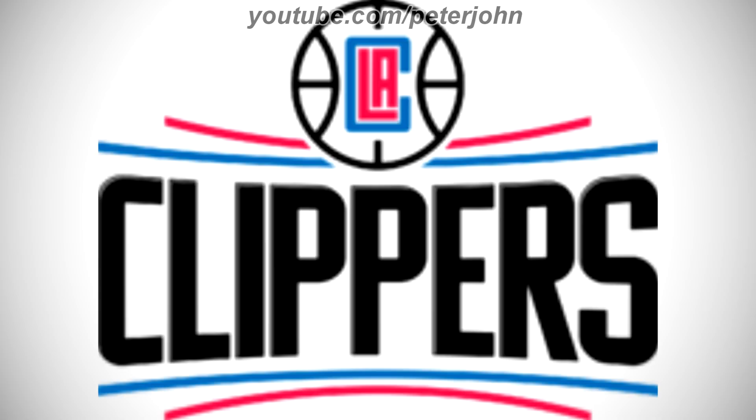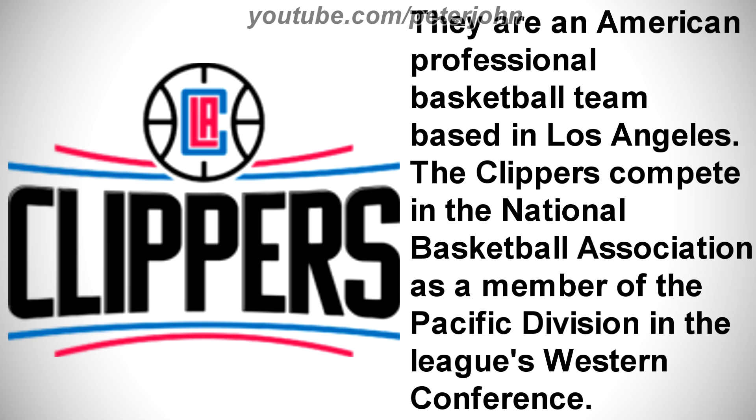First, I'm going to talk about Los Angeles Clippers. They are an American professional basketball team based in Los Angeles. The Clippers compete in the National Basketball Association as a member of the Pacific Division in the league's Western Conference.